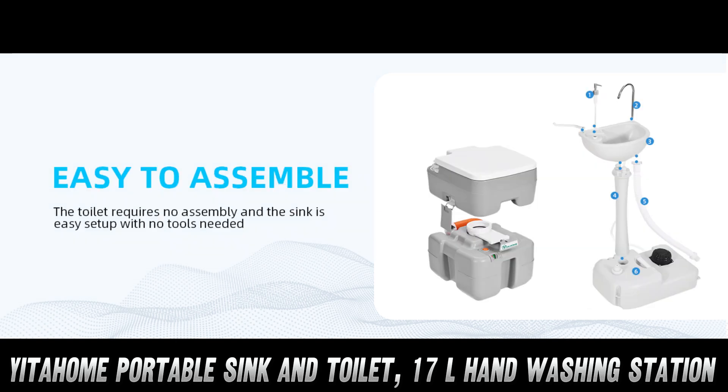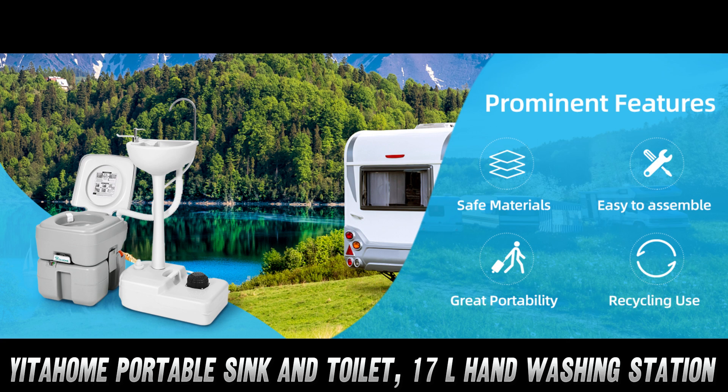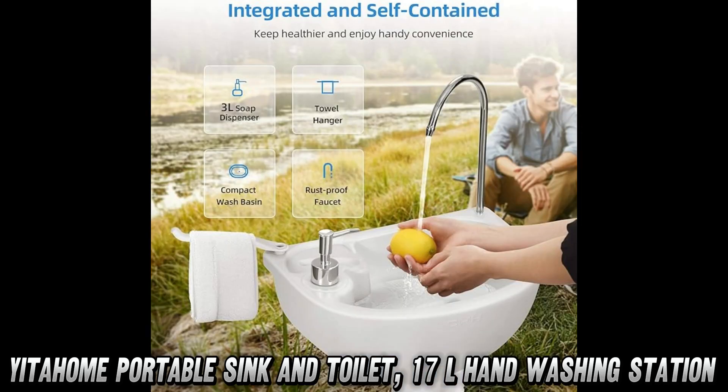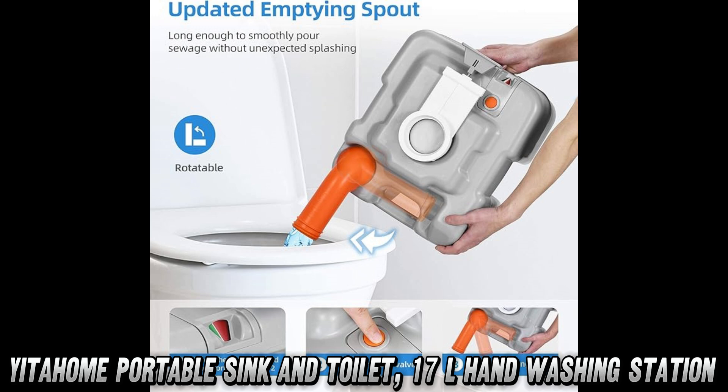First up, let's talk about the elephant in the room — or should I say, the toilet in the tent. This bad boy holds 5.3 gallons of offerings to nature. But wait, there's more: it's not just a throne, it's a water-saving wizard. The 17-liter sink feeds its used water right into the toilet's tank. Talk about recycling.